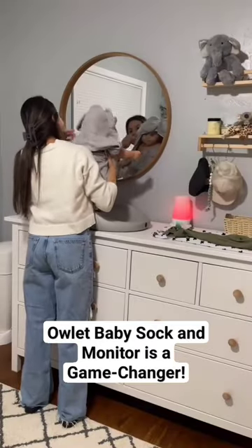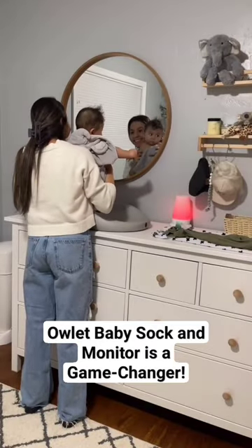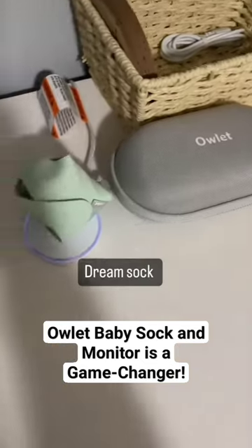Get ready for bed with us featuring our favorite baby must-have, the Dream Duo 2. The Dream Duo 2 combines the Dream Sock and HD Cam 2.